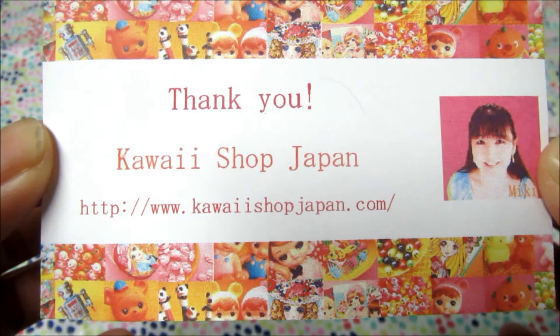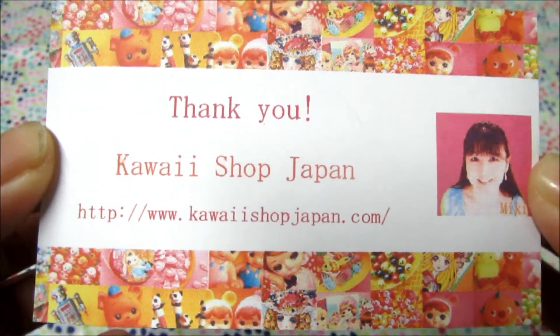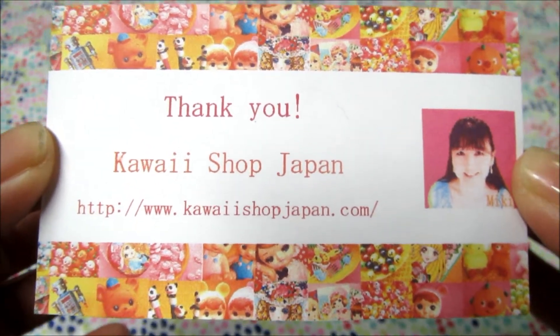I got my second purchase from Kawaii Shop Japan and I'm really super happy about this, so let's get started.